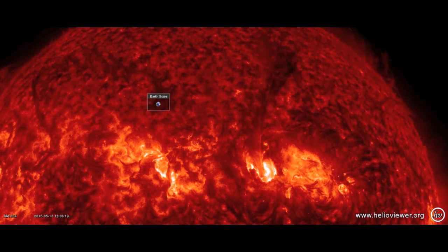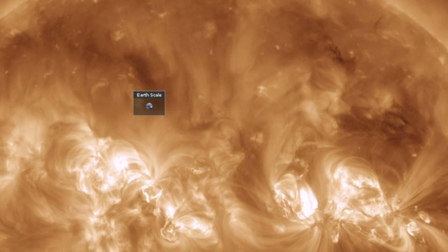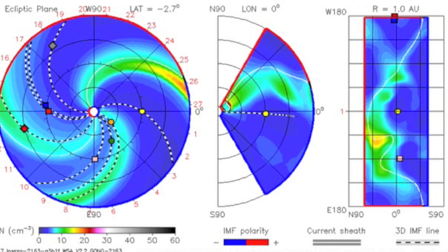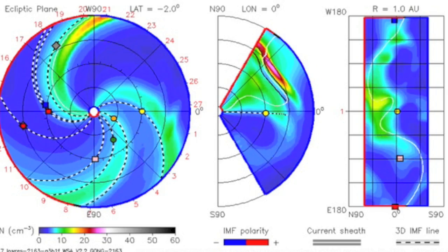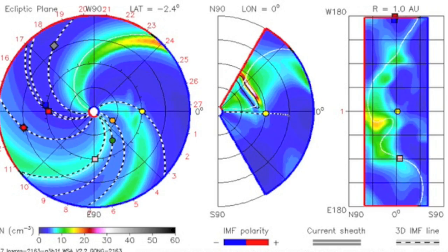Remembering yesterday's reported eruption? Indeed, the Enlil spirals are now updated and they show that the CME produced by the solar explosions may clip our planet, delivering a glancing blow from the plasma shockwave. It would be minor to moderate at worst.